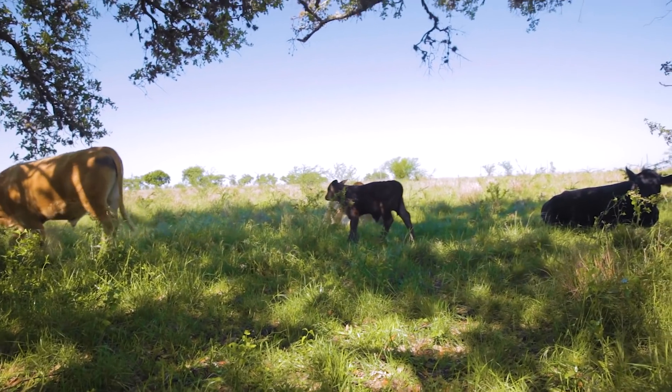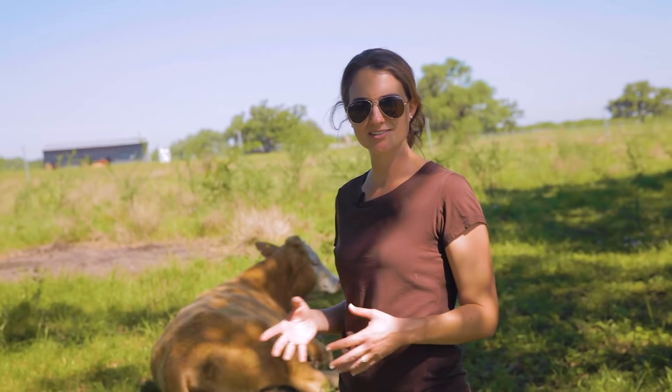Cattle are super easy for us because they're grass fed, grass finished, so we just put them out on grass and pasture and let them do their thing.